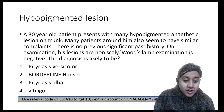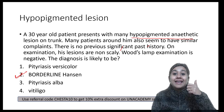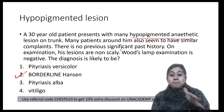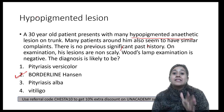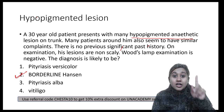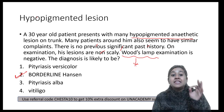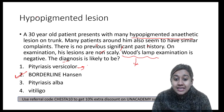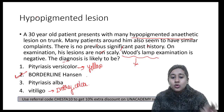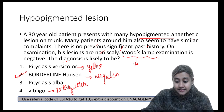The correct answer is option two — Borderline Hansen's. Borderline leprosy patients can present with depigmented anesthetic patches. The question mentions similar complaints in people around the patient, which is key because Hansen's disease is infective and can spread via the inhalatory route. Wood's lamp finding is absolutely negative in Hansen's disease. In Pityriasis Versicolor you see yellow fluorescence, and in Vitiligo you see an ivory color lesion on Wood's lamp. This is a classical case of hypopigmented lesions in borderline Hansen's.